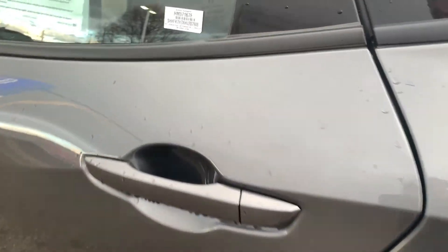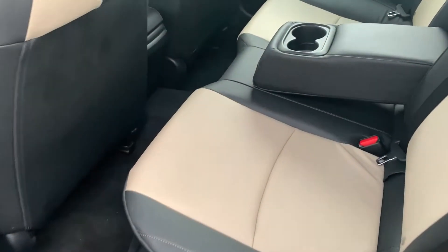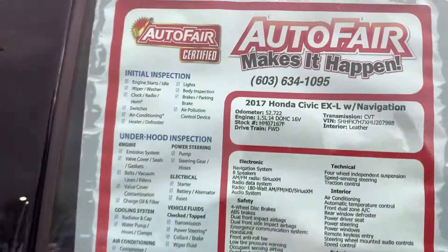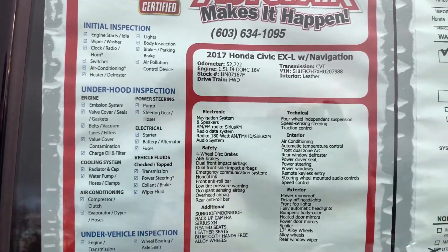This has the leather interior and the navigation. It has the window sticker on it. It only has 52,000 miles on it.